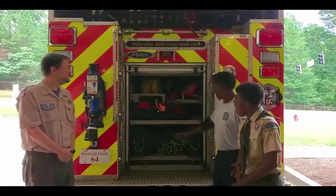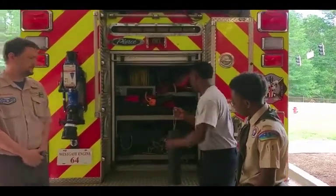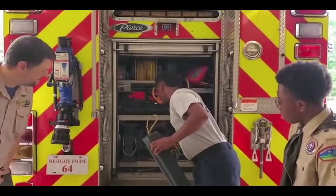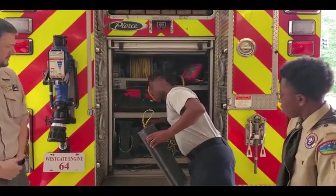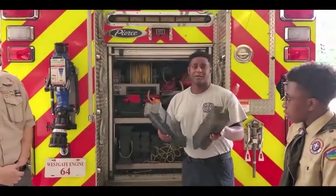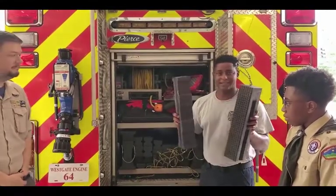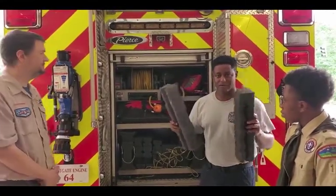This compartment has what we call cribbing. It's basically like a big set of Legos that we can play with as adults. We use this if we need to stabilize a vehicle or put something under something to keep it from falling. These are our big pair of Legos right here.